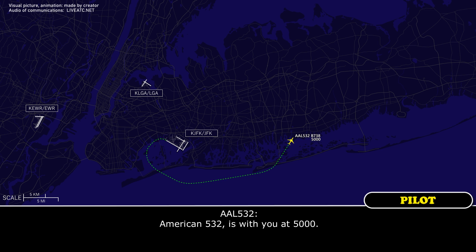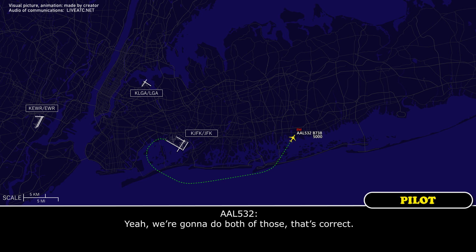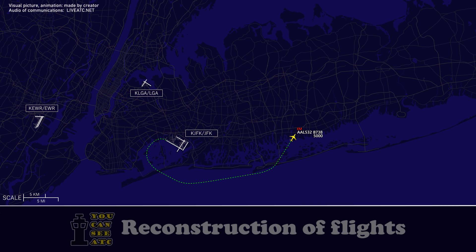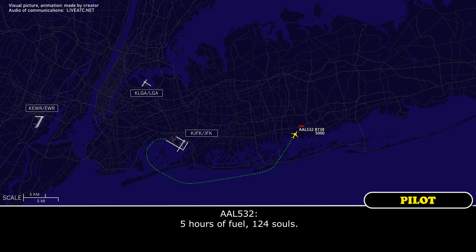American 532, maintain 5,000. American 532, New York approach. Are you declaring an emergency, and are you going to be an overweight landing? Yeah, we're going to do both of those, that's correct. American 532, souls on board, and fuel remaining in time. Five hours of fuel, 124 souls.